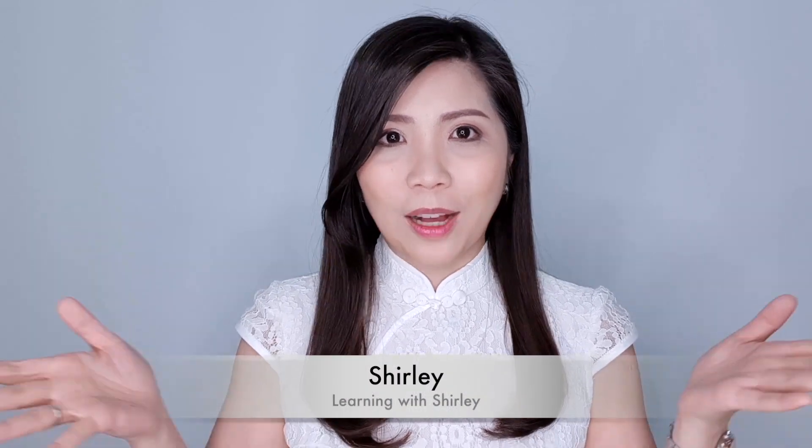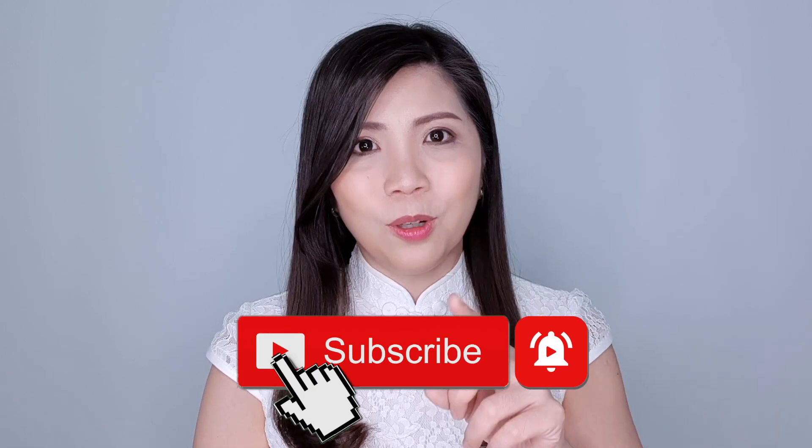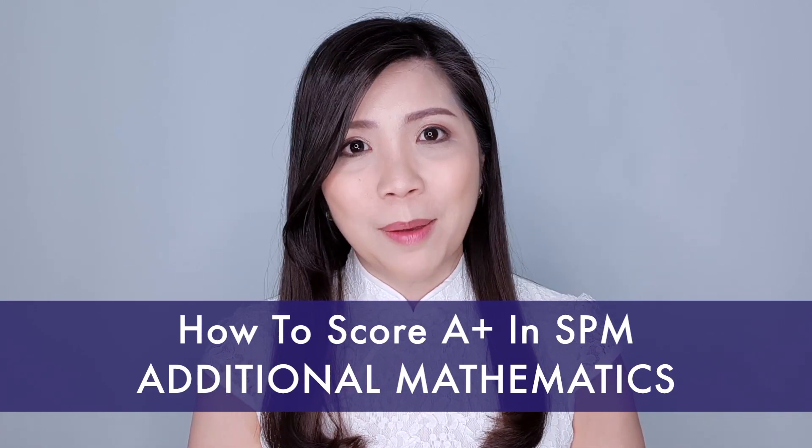Hello everyone, my name is Shirley and welcome to my channel. If this is your first time here and you would like to improve your math skills, start now by subscribing and clicking the bell so that you don't miss anything. In today's video, I'm going to teach you how to score A-plus in your additional mathematics in the SPM examination.